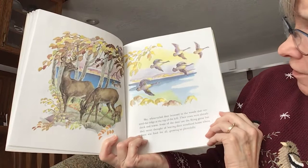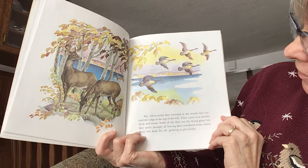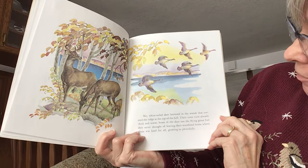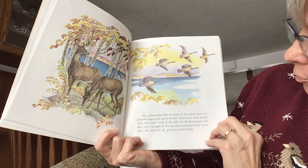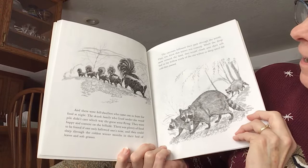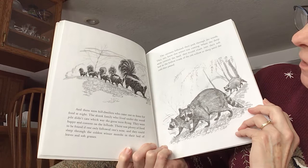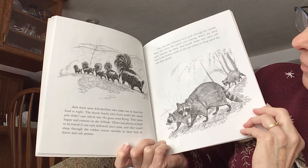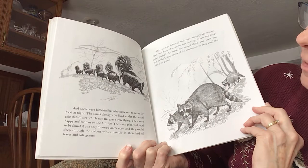Oh, look at the deer! The shy white-tailed deer browsed in the woods that covered the ridge at the top of the hill. Their coats were already thick and warm. Some of the deer saw the flying geese, but they never thought of leaving their woodland home, where there was food for all, growing so plentifully. And there were hill dwellers who came out to hunt for food at night. The skunk family, who lived under the woodpile, didn't care which way the geese were flying. They were happy and content on the hillside.